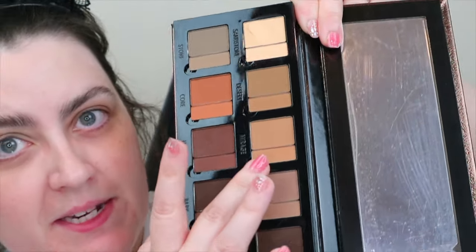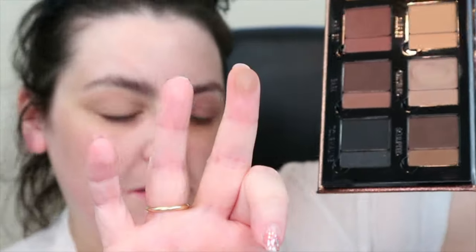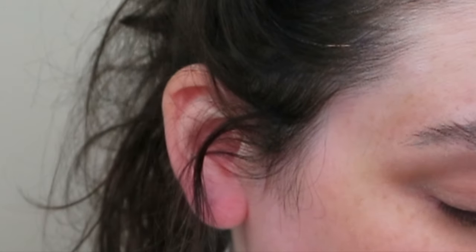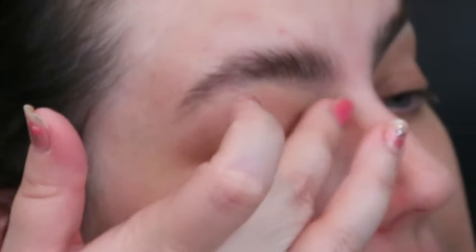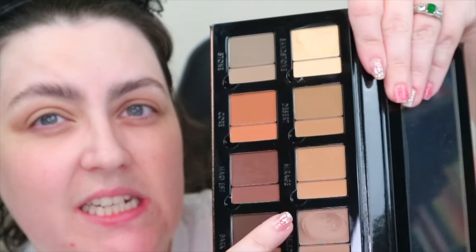We're starting to get somewhere but the pigment is not great — not for that price. Look at what I had to do to the pan. I've really messed up that Chiseled shade. I shouldn't have to use that much of the pan to get that little pigment — that really worries me. I'm now taking a Spectrum B06 and going into the powder of Chiseled, just popping it along the eye.